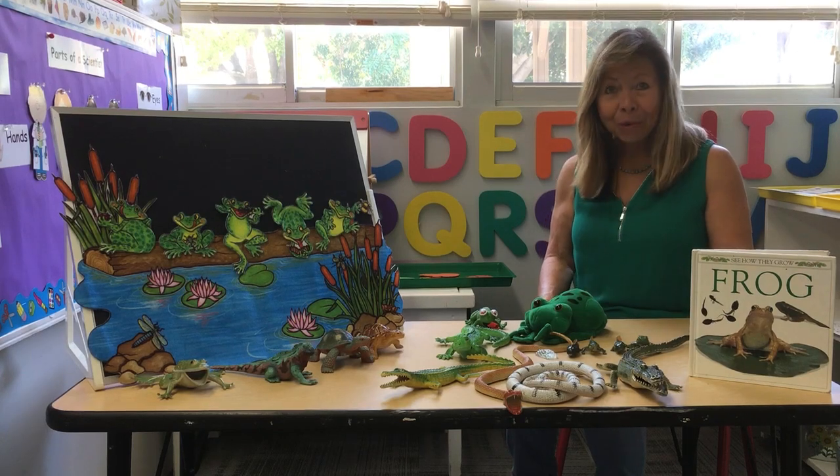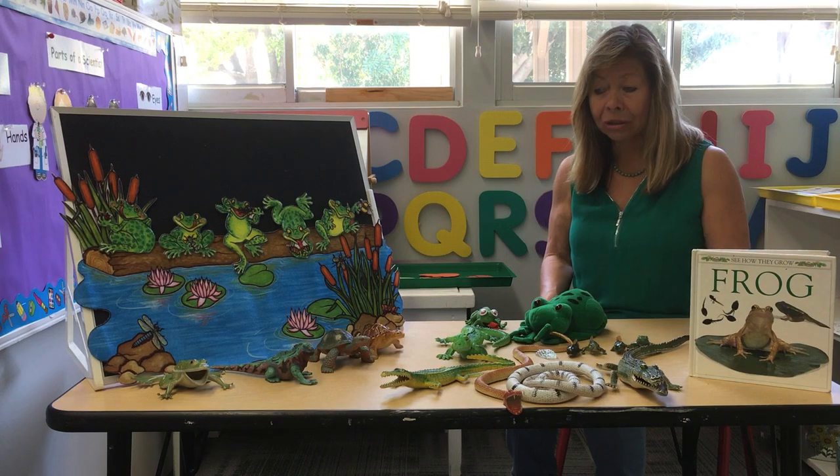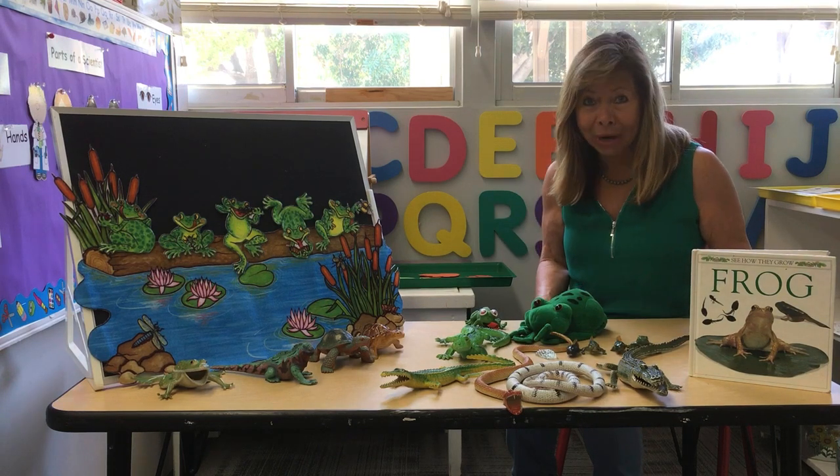Hello my friends. Today we're going to be talking about frogs, turtles, snakes, and alligators. Did you know that all their babies hatch from eggs?